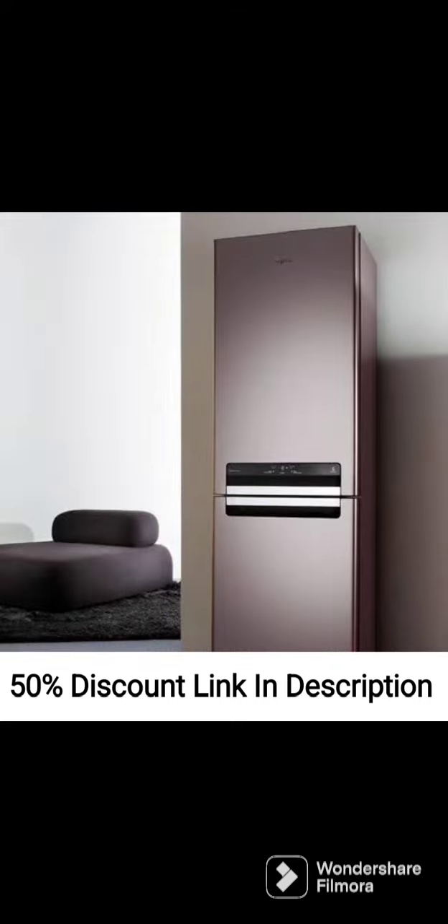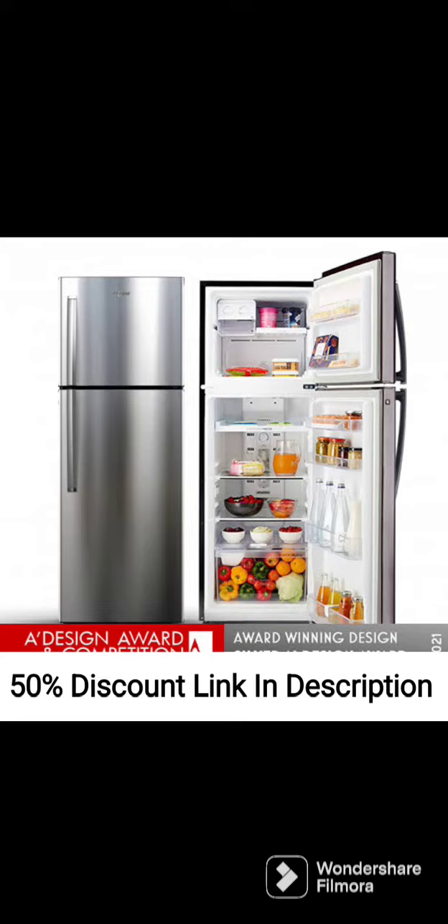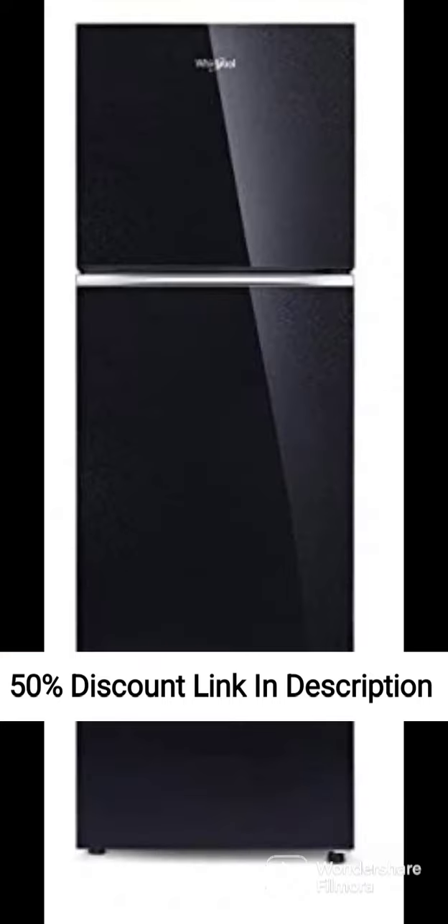Energy Efficiency. The refrigerator has a 4-star energy rating, which means it is highly energy efficient and will help you save on your electricity bills. It also has an inverter compressor which adjusts the cooling based on the load, resulting in further energy savings.